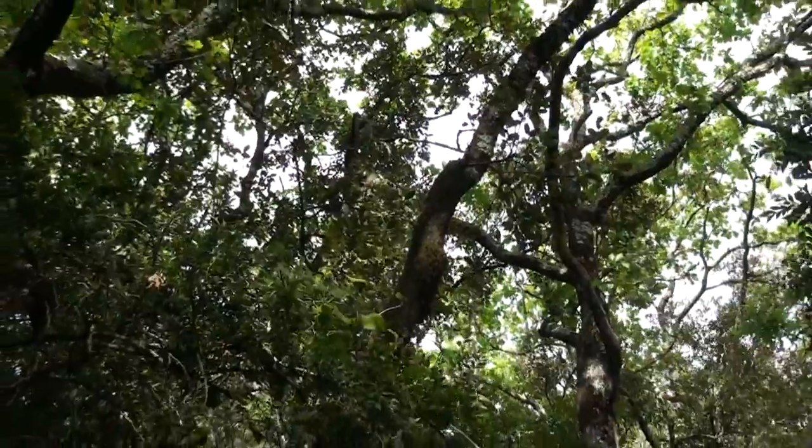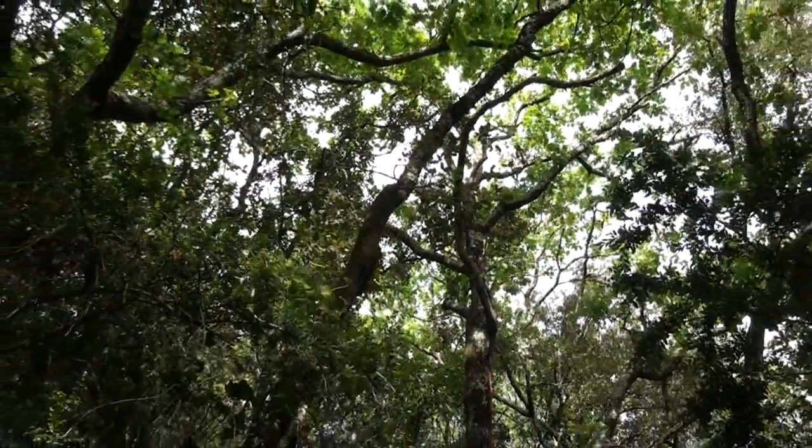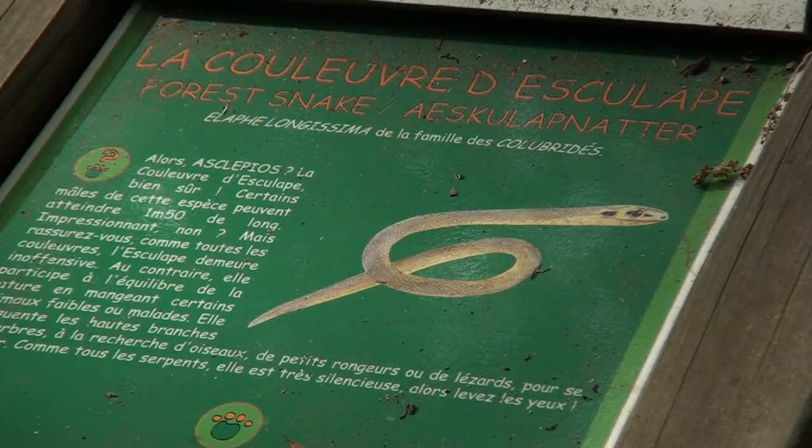En levant la tête et en cherchant dans les hautes branches des arbres, vous aurez peut-être la chance d'apercevoir un des très beaux spécimens de reptiles des gorges de l'Ardèche. Je veux bien sûr parler de la couleuvre d'Esculape.